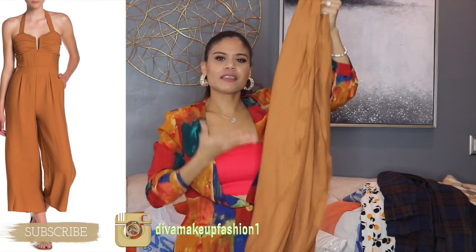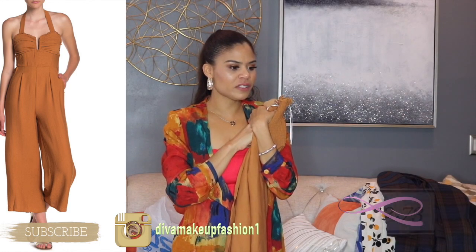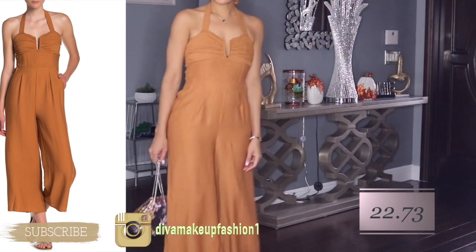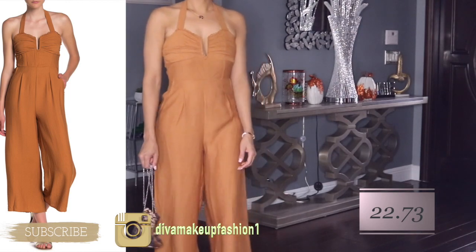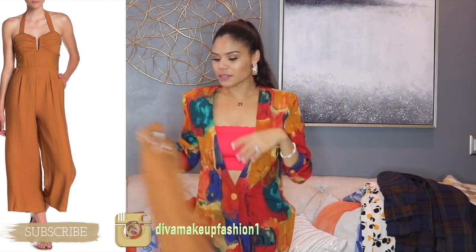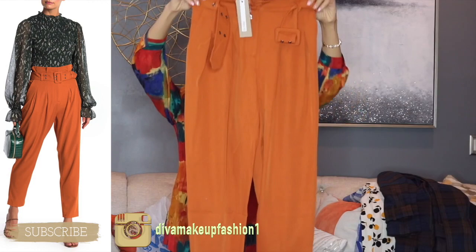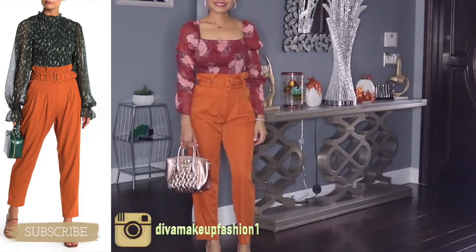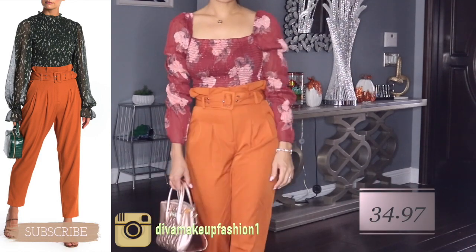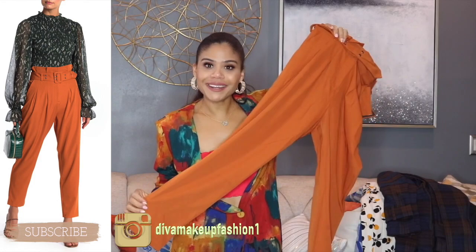You guys have seen this one already — it was in that Thanksgiving outfit video. The only thing about this one is it gets wrinkled, but it's okay because I love the style and I love how it's fitting me. This one feels so good, has good quality. And look at the color — I love it. Same thing with these pants. Love this one. It has a belt, fitting me perfect, feels good, has good quality. The length is just perfect. If you guys love this color — it's kind of bright — please go get it, you won't regret it.